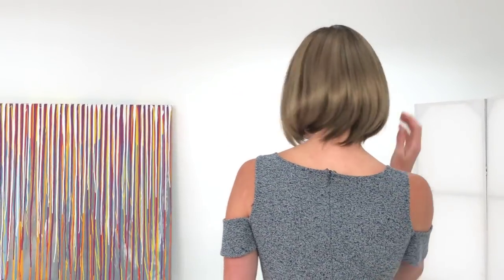Next up we have another Envy — this style is named Carly. Another Alan Eaton design. Carly is a chic, smooth, updated bob cut with really sharp clean lines but super soft movement. The mono top adds to beautiful movement and natural scalp appearance. The bangs give you complete coverage on your forehead. This one is not a lace front, but you don't necessarily need it because the bangs cover that front hairline. It's super lightweight, very sleek, and easy breezy.